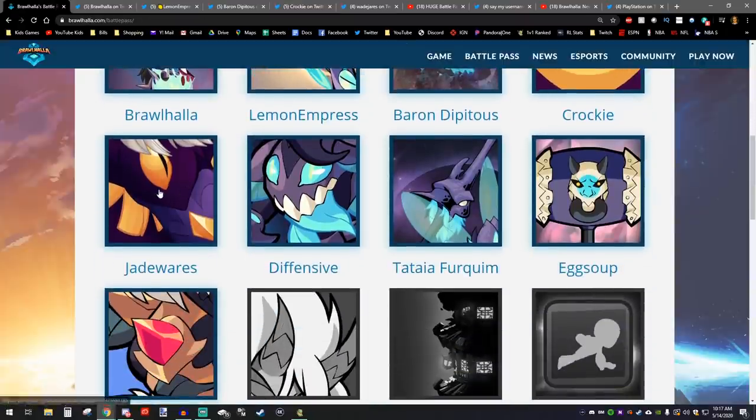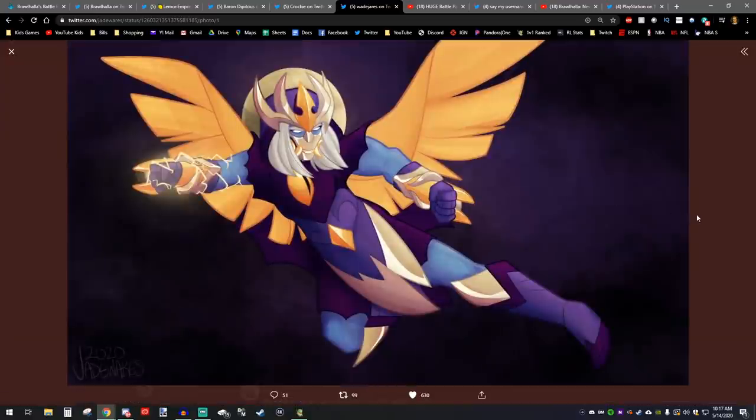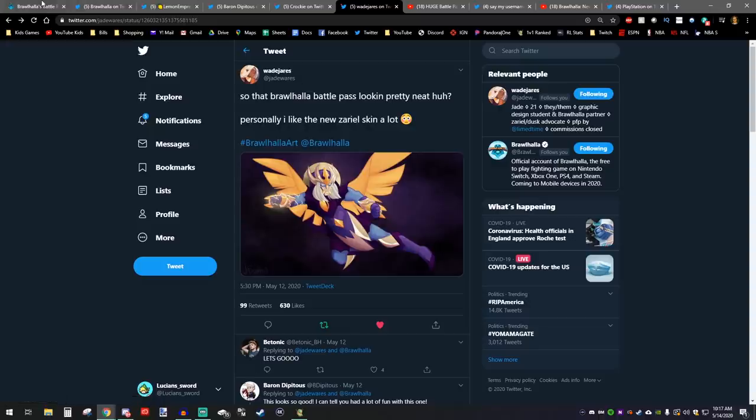Next reveal was from Jade Wears, which was actually a beautiful piece of art of that Zariel skin. Not sure on the actual name of the Zariel skin, but that's what it looks like. Pretty awesome.